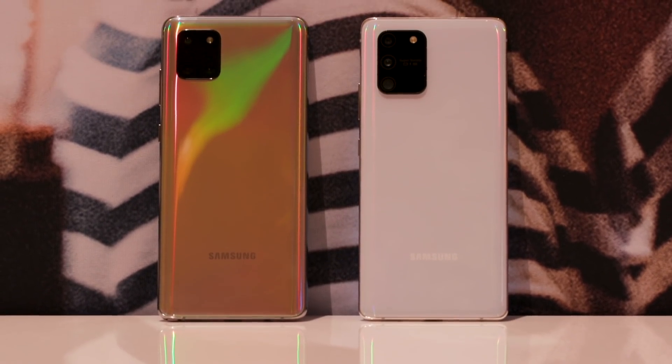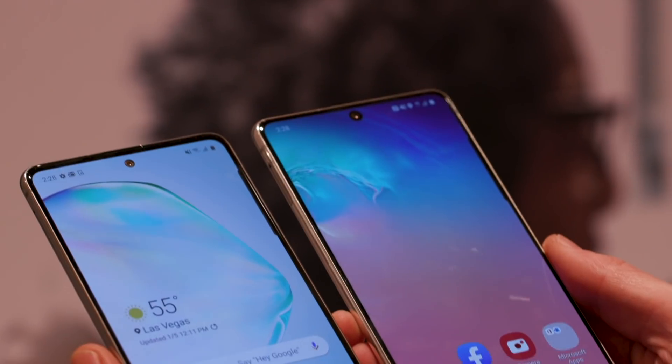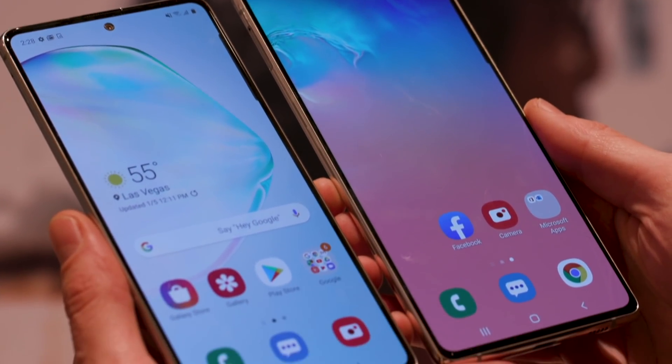I'm here at CES and I just got hands-on with two brand new Galaxy phones from Samsung, but they're weird. It's the Galaxy S10 Lite and the Galaxy Note 10 Lite, and they're something completely different for Samsung.